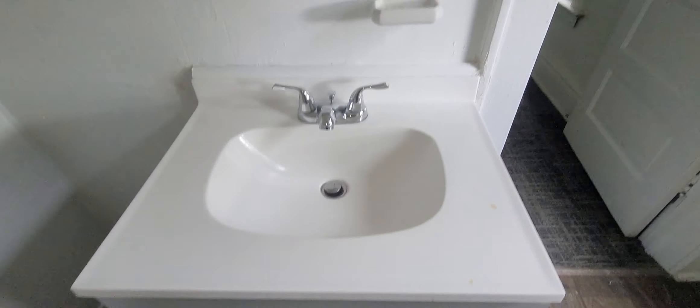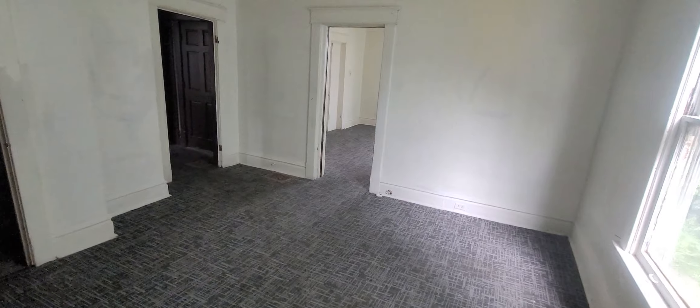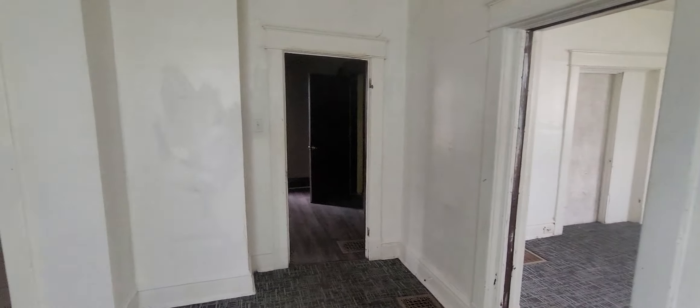This is a one-bedroom on Maryland, on the Woodlawn side. If you're interested, please reach out to me — all the information will be in the description on the YouTube walkthrough video.